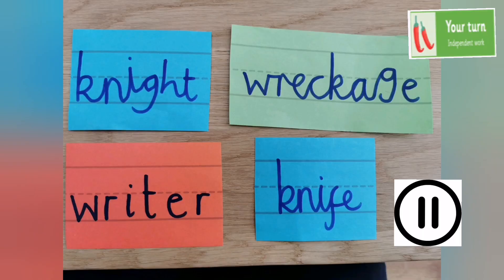Year 5, I need your help. I had a go at our handwriting warm-ups but it just hasn't gone very well. Could you have a look at my handwriting on the screen and suggest what I could do to improve it? Have I thought about my ascenders and descenders? Have I made sure all my joins are correct? Pause the video, have a go at identifying what I could do to improve my handwriting, and join back here afterwards.